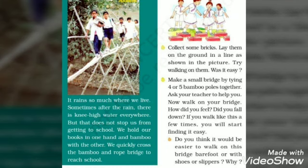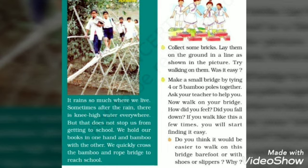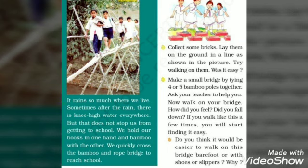How do they go to school? They hold books in one hand and bamboo in the other hand, and they cross the bridge. This way they go to their school.